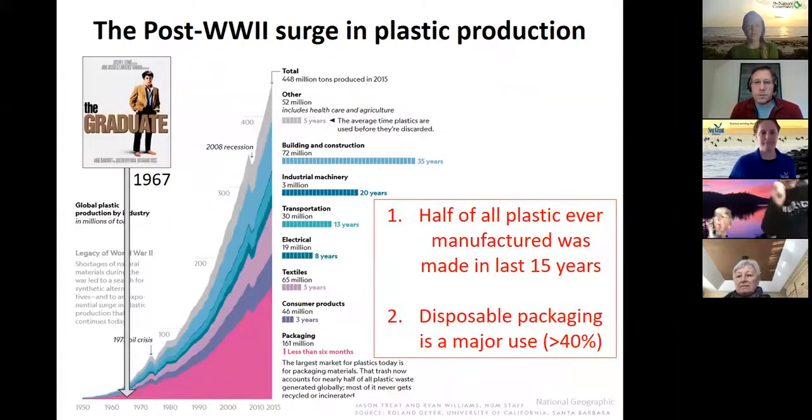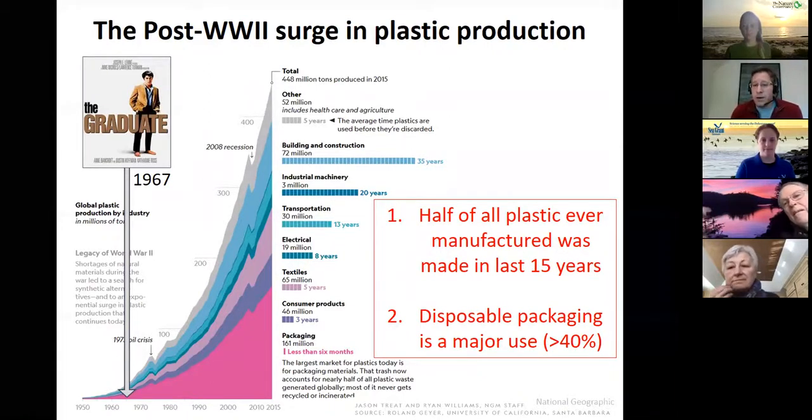If you've ever seen the movie The Graduate, you know there's an iconic scene about plastics — 'the future is plastics' — and that was in 1967. If you look at what's happened since the 50s and 60s in terms of plastic production, this graph shows an exponential increase. As the years go on from the 1950s to present, we're seeing more and more plastic being produced. About half of the plastic that's been manufactured has been manufactured in the last handful of years.